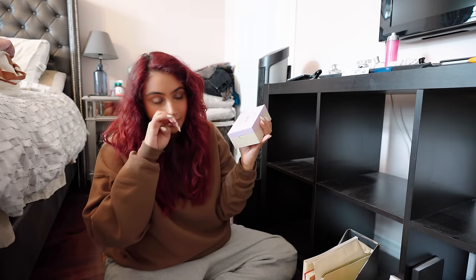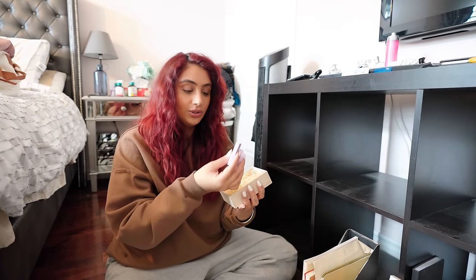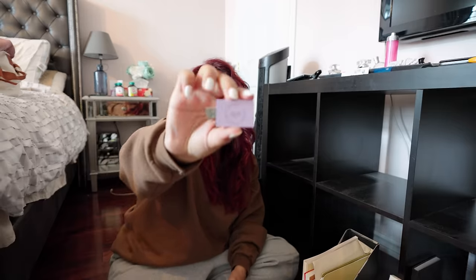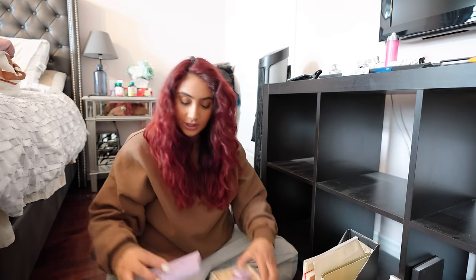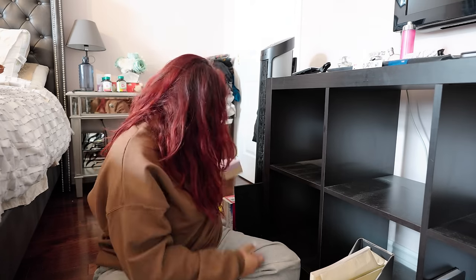When my partner and I got engaged, they put our engagement video onto these two custom USBs — they look so cute — and put them in a really nice box with our initials on it. That was so long ago. I could probably reuse the USBs for other things if I transfer the files off them.